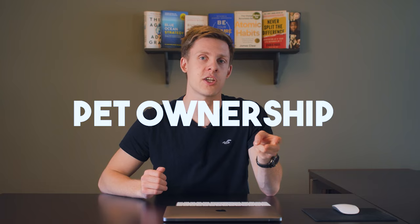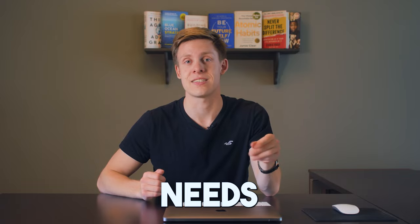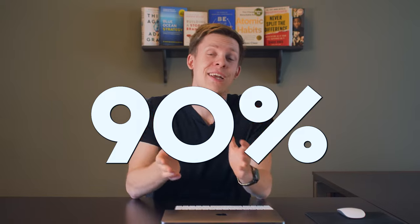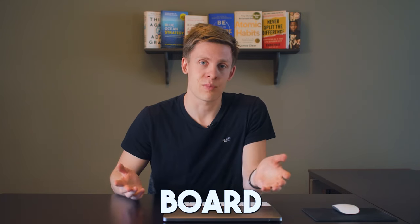Common bylaws — every condo has a set of rules and regulations that govern how the building operates. These rules are known as bylaws and are established by the condo board, covering topics such as noise levels, pet ownership, smoking, and more. It's important to review the bylaws before purchasing a condo to ensure they align with your lifestyle and needs. Here are some bylaws that are very common amongst all condos — about 90% will have these. For pets, you're usually allowed with permission of the board, and bylaws usually have a maximum of 15 kilograms for dogs, but may be bigger with board approval.